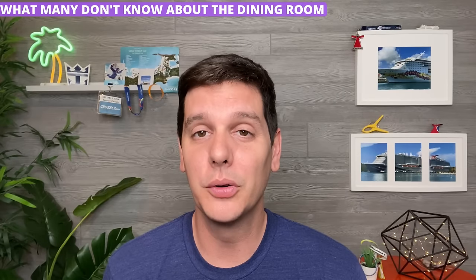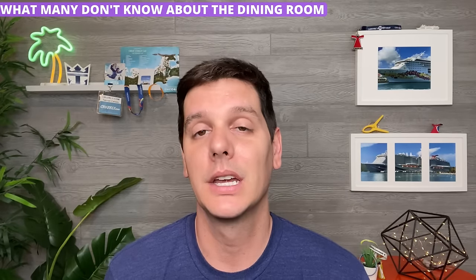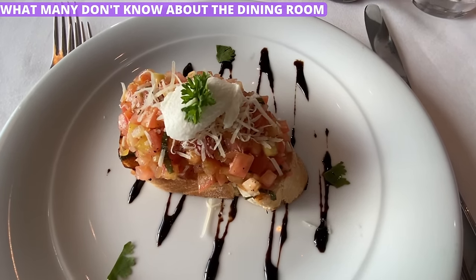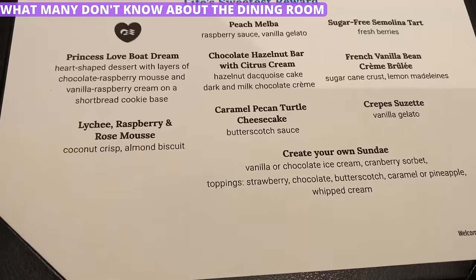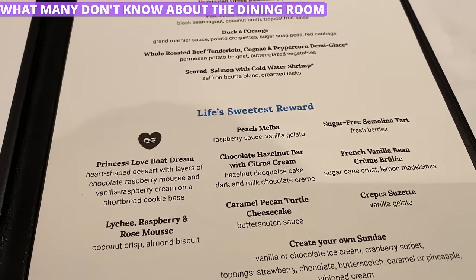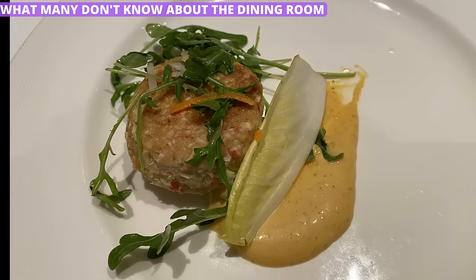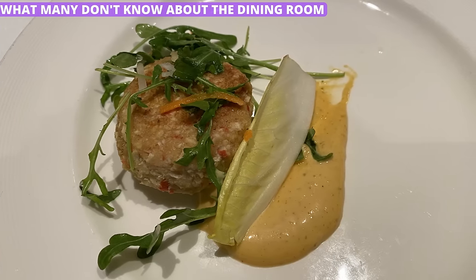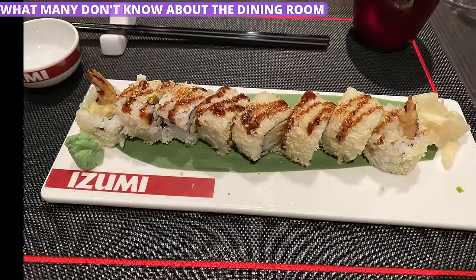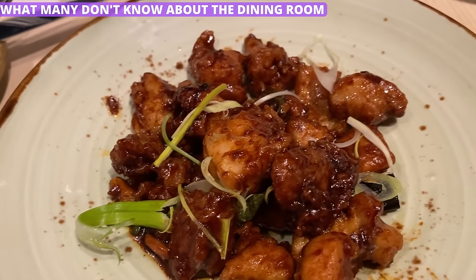Most people don't realize it, but cruise lines will often bend over backwards to make you happy. Case in point, you can order multiple items from the dining room menu. Say that you want an appetizer but you can't choose between two of them — don't choose, just order them both. This makes it a great way to try new dishes that are out of your comfort zone. If you don't end up liking it, there's no big loss since the dining room food is already included in your fare.